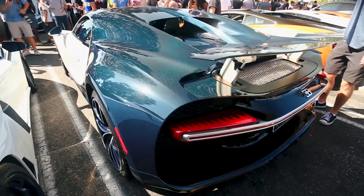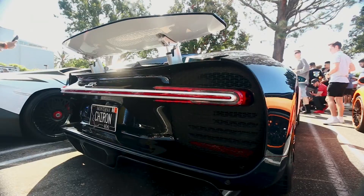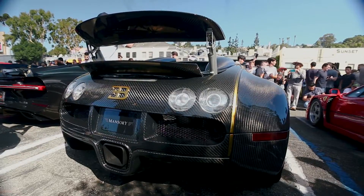Look at that blue carbon on the Chiron — that's so beautiful. This is a one-of-one, all carbon and gold Bugatti. This is the Mansory Bugatti.